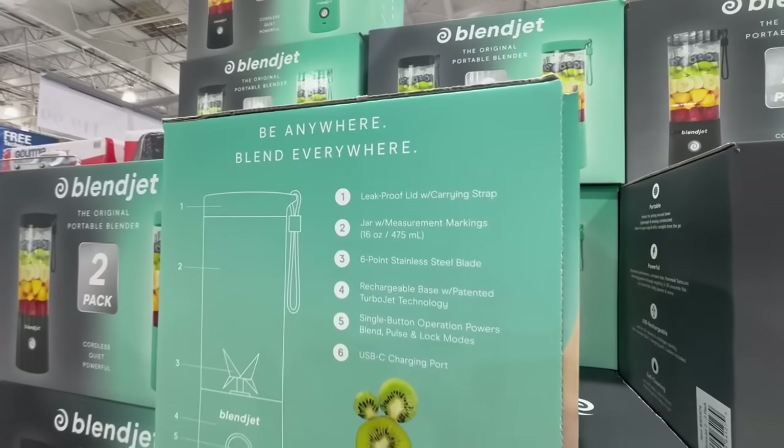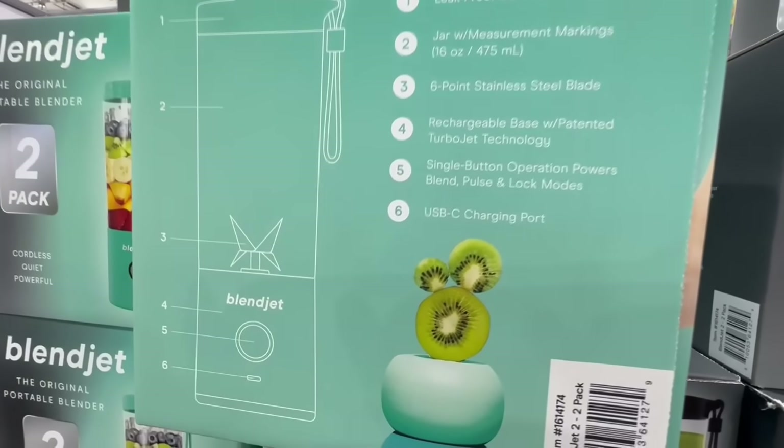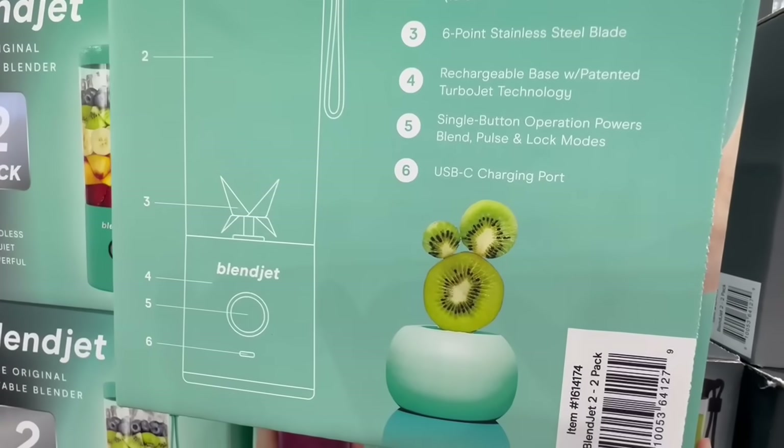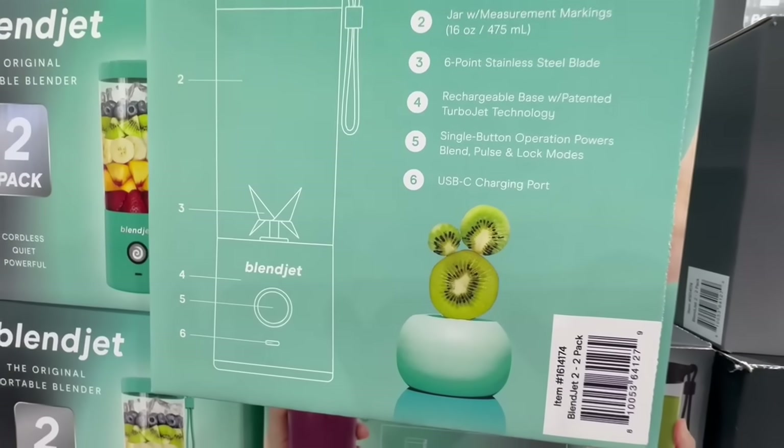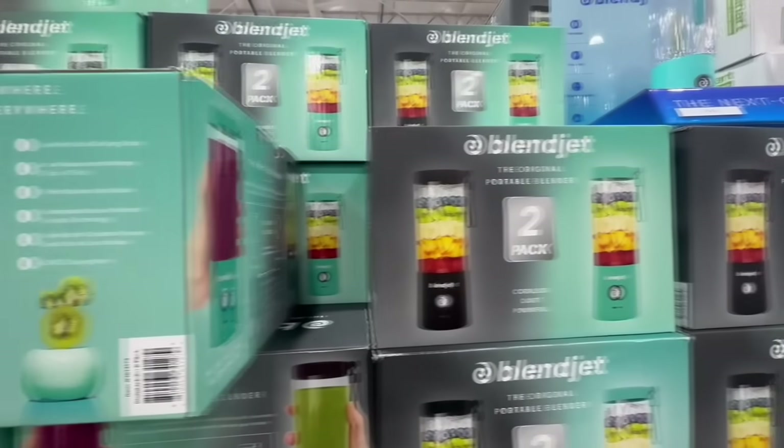Here are some additional details regarding these Blendjets: they're leak-proof and have a little strap that makes them super easy to carry. They have a six-point stainless steel blade and also come with a USB-C charging port, so you can charge as needed.